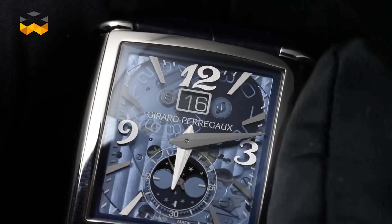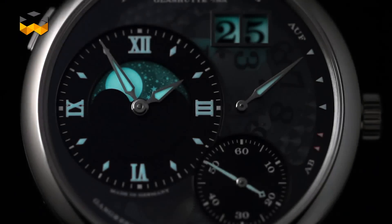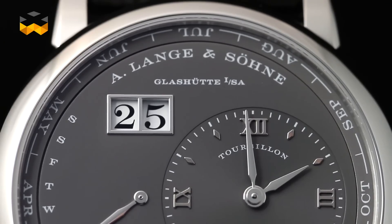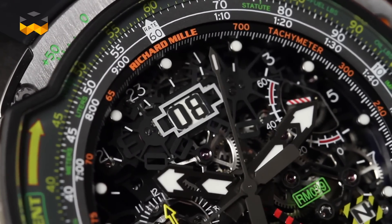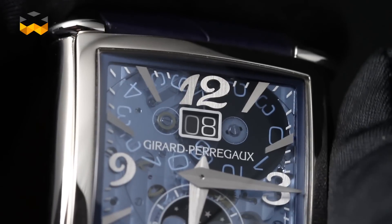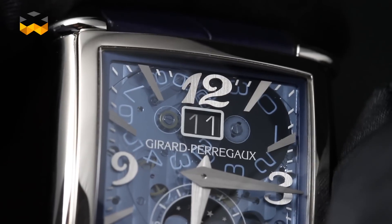Brands such as Girard-Perregaux, A. Lange & Söhne, and Audemars Piguet developed so-called big dates, because these have bigger numbers visible through windows. In the case of big dates, the single and double-digit numerals are not printed on one single ring like they are on a conventional date system. The date is displayed by the interaction of two discs, or one disc and a cross, each printed from 0 to 9, whereby the 0 could also be a blank white zone. Positioned just below the dial and powered by a dedicated system, each of these discs moves independently to compose each double-digit date.